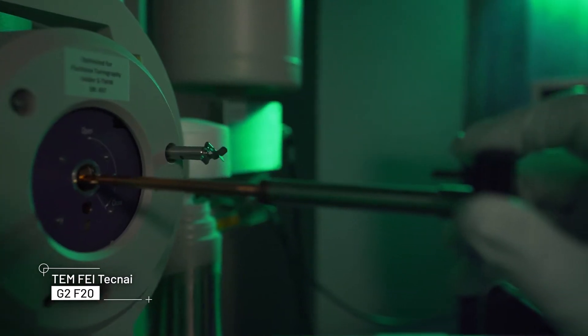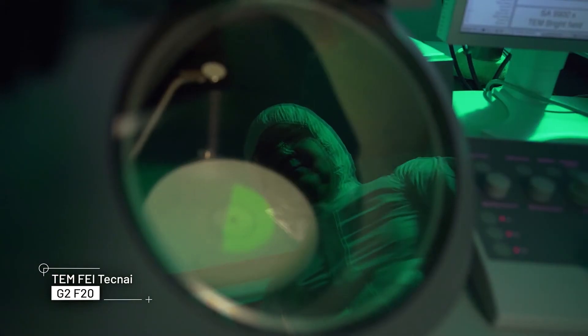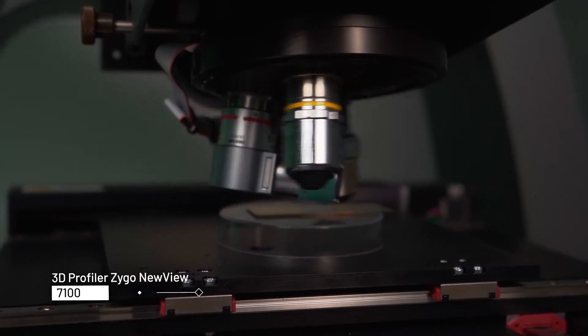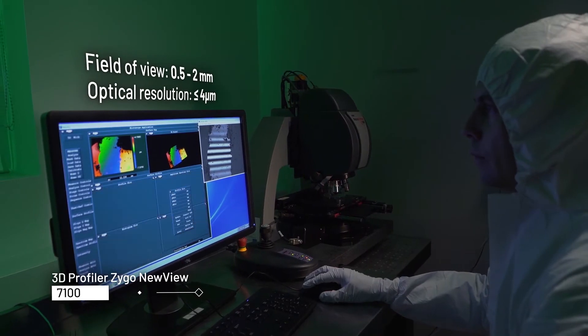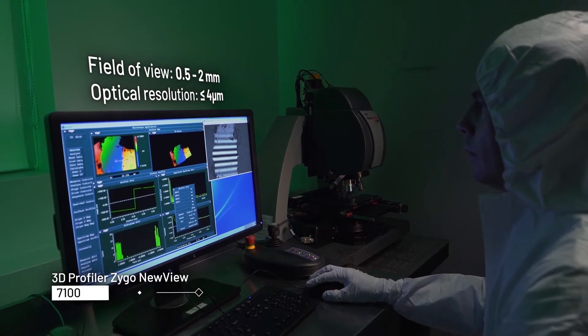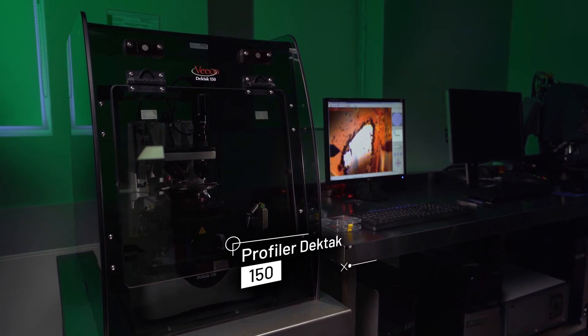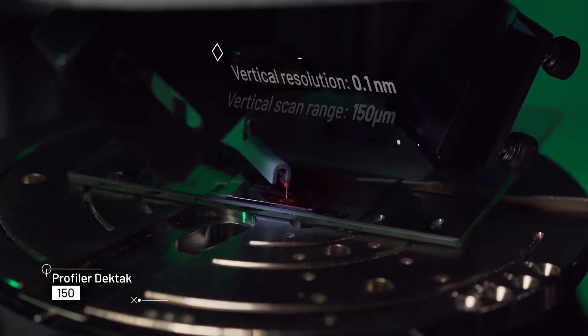In addition to microscopy, the thickness and surface quality of films or photoresist can be determined by profilers. All of the mentioned scientific instruments are used in collaboration with most Latvian research institutions — the University of Latvia, Riga Technical University, Latvian Institute of Organic Synthesis, and others.